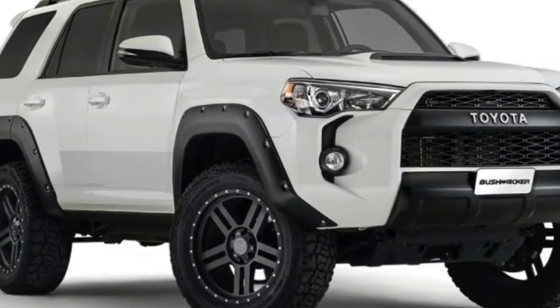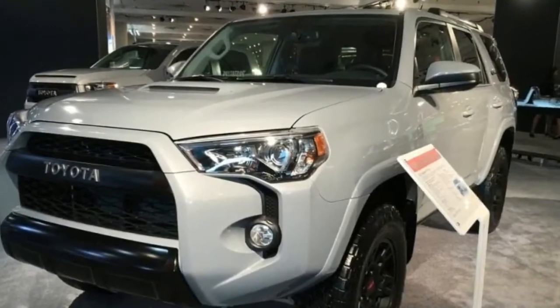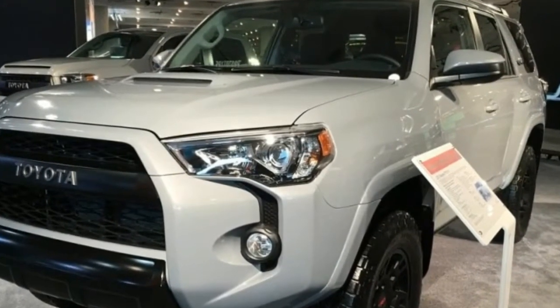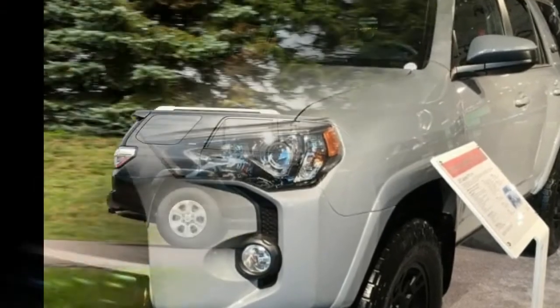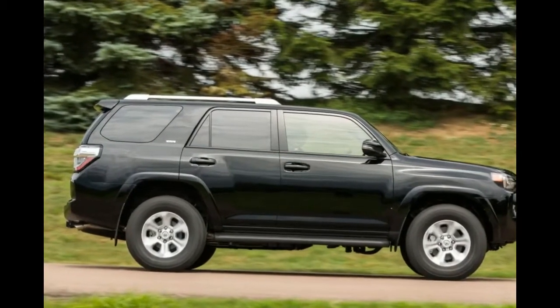2018 Toyota 4Runner. Toyota has a reputation as a heavy hitter in the off-roading world, but as market demand for car-based crossover SUVs increases, Toyota's SUV lineup has evolved to reflect the times.